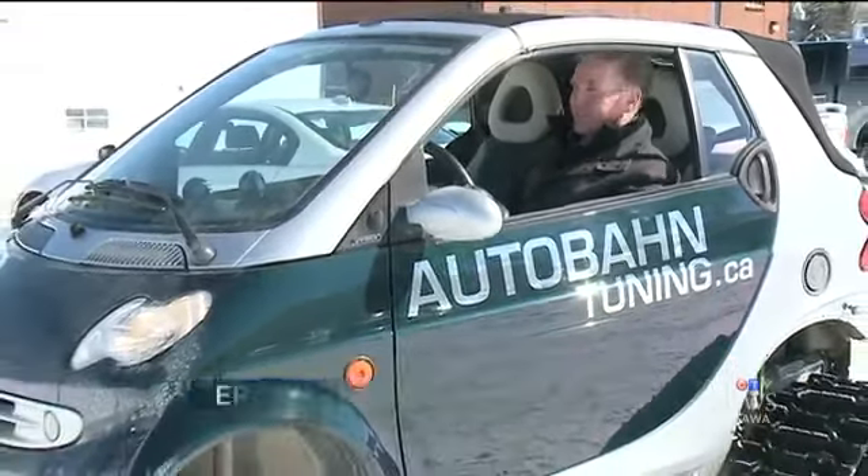He figures it cost him about $7,000 and a month and a half of tinkering. It only takes an hour to put the wheels back on — but why would you want to?